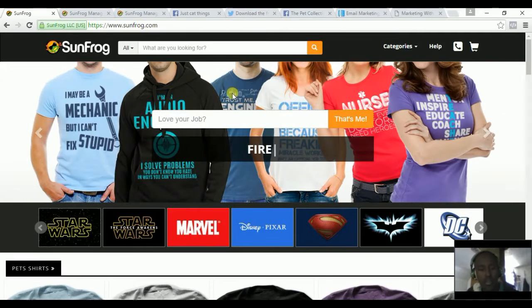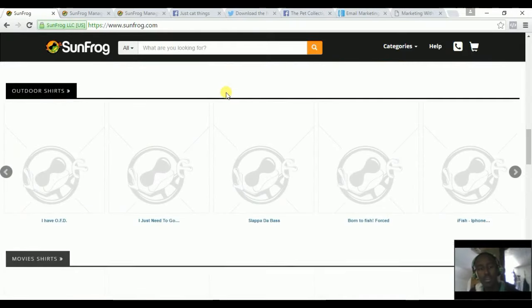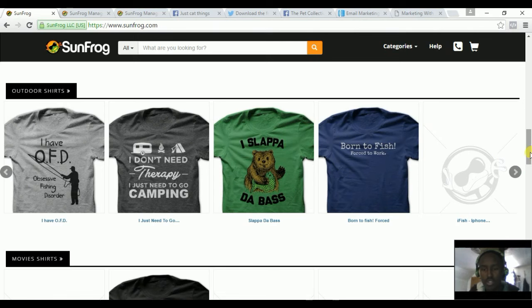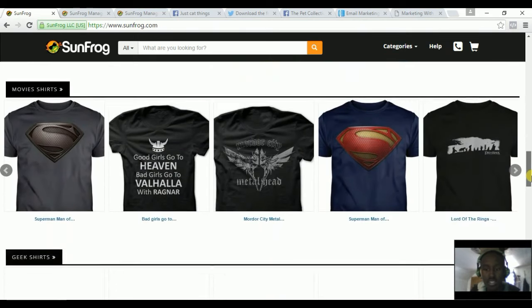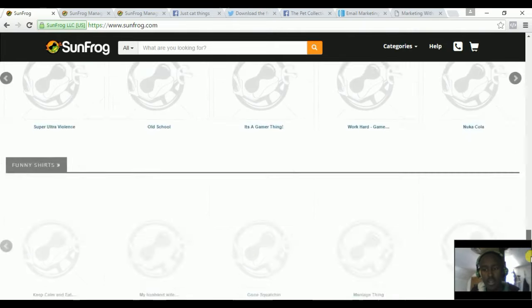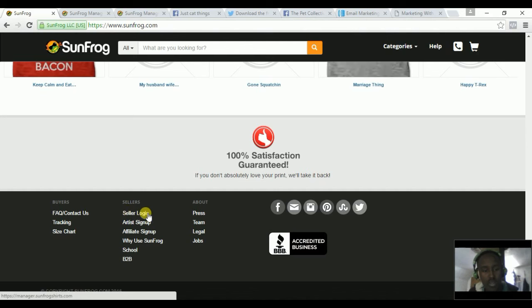Here's the platform, Sunfrog.com, and these are all the shirts that you can sell. You could search for more shirts and get more shirts, but it depends on the niche you are in and the type of shirt you want to sell.